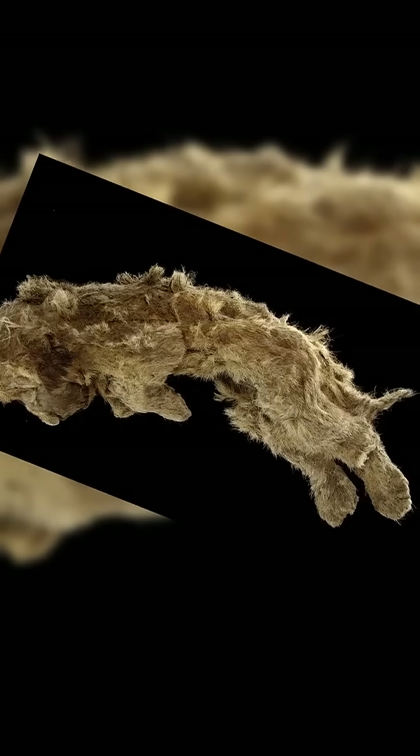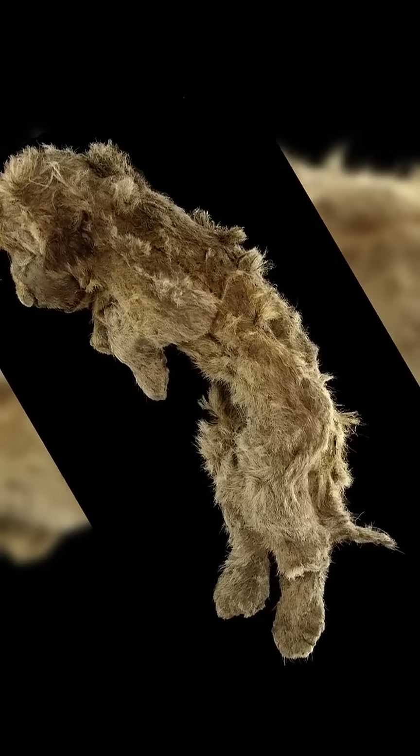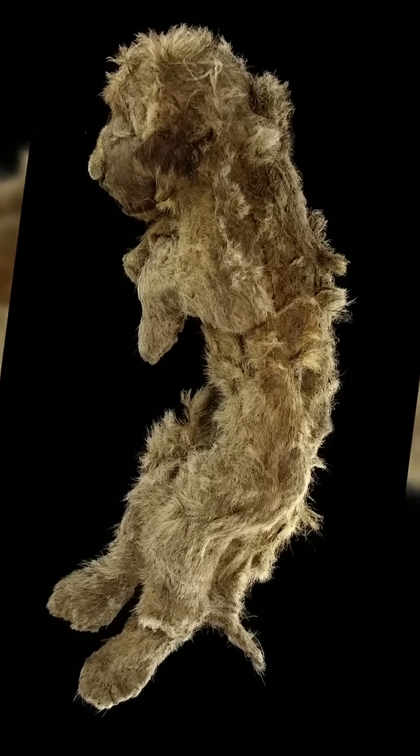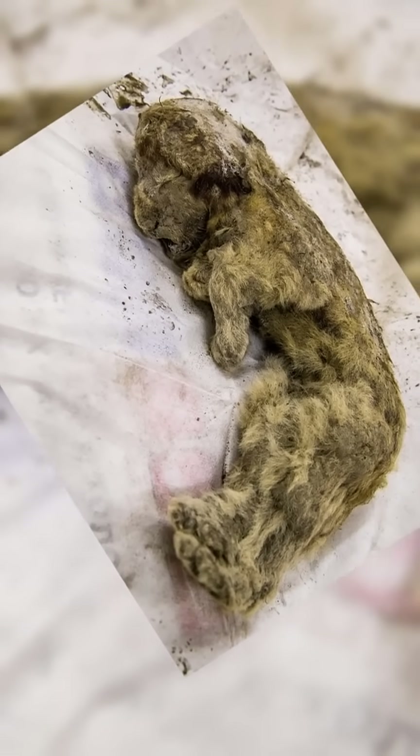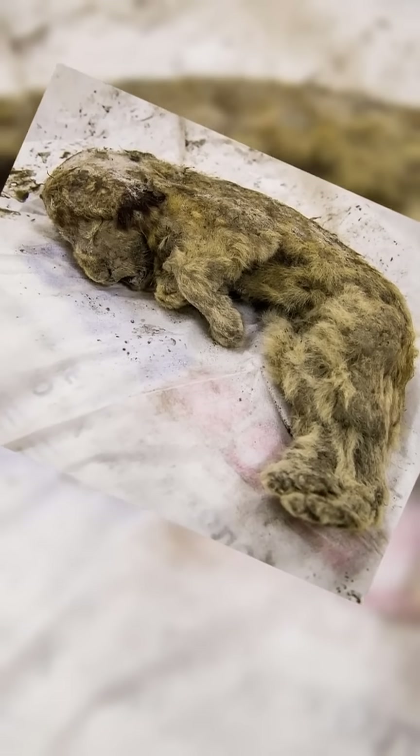was discovered in Russia's Abiyiski district, resting with its head gently placed on its paw as if caught mid-nap. But this cub hasn't moved in tens of thousands of years.